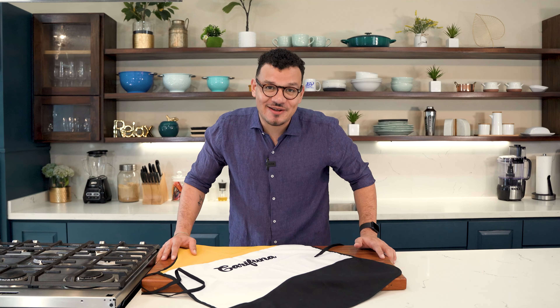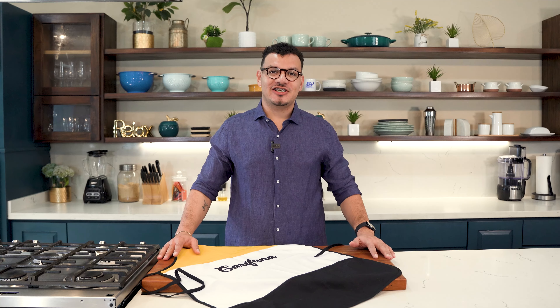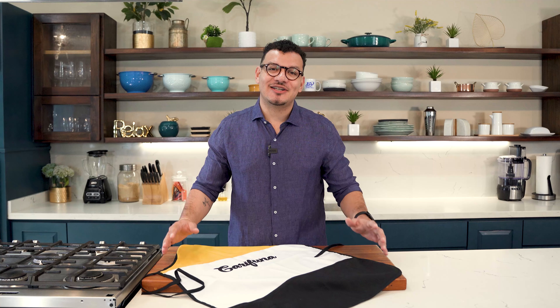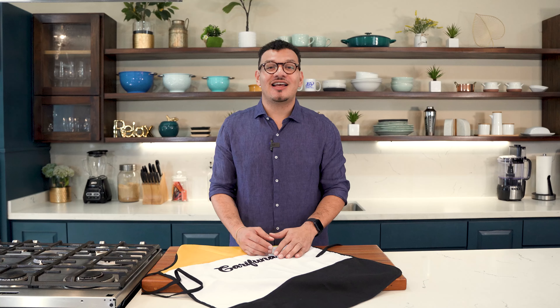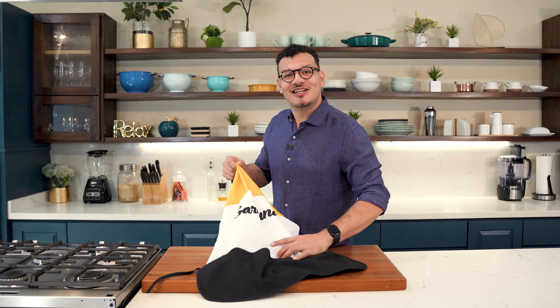It's November and what does that mean? It's Garifuna Settlement Day. We are leaving the Mabe Kitchen and heading to Dangriga to my favorite restaurant, Island Breeze, where we learn how to make sere with some nice juicy fried fish and fresh hudut. So let's go.